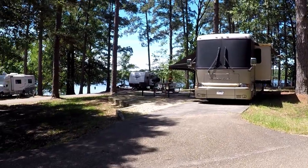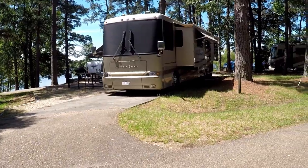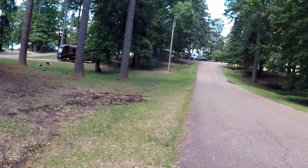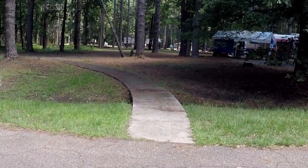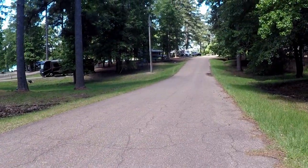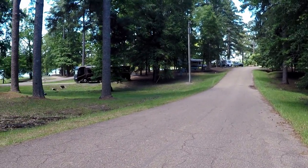Site 19 has a side patio. Some of the sites do have that, and it's a really nice feature. There's also a little paved trail — that's cool! Part of the fun of walking around is you get to see things like that, that if you were driving you might not even notice.